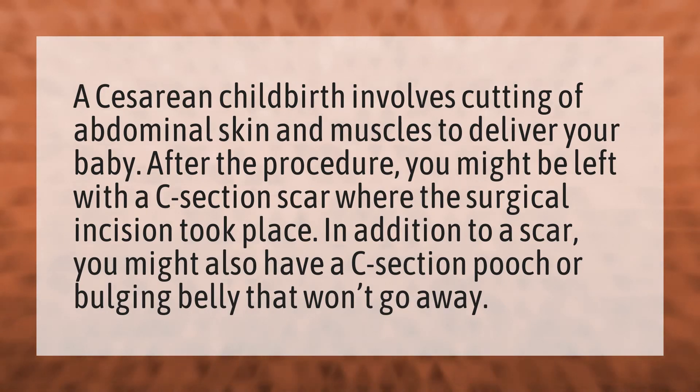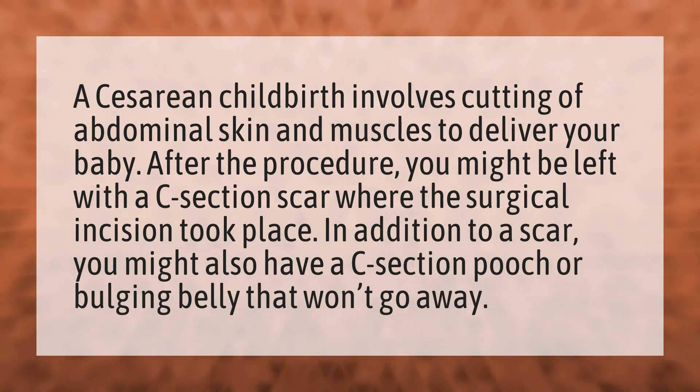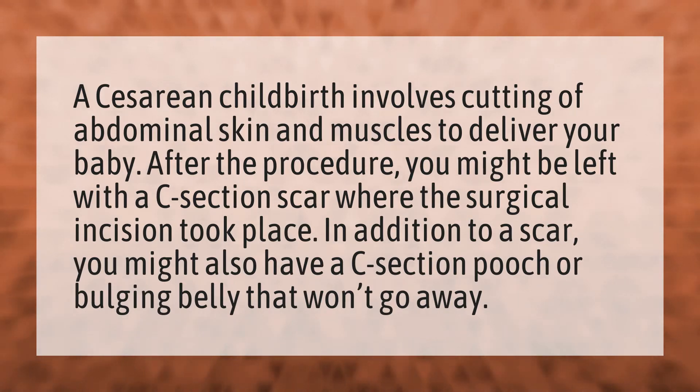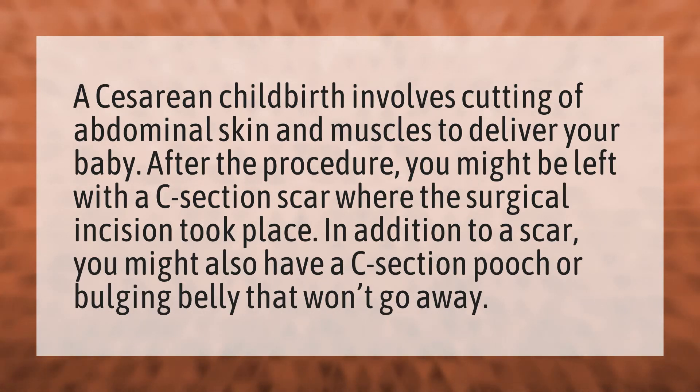A cesarean childbirth involves cutting of abdominal skin and muscles to deliver your baby. After the procedure, you might be left with a c-section scar where the surgical incision took place. In addition to a scar, you might also have a c-section pooch or bulging belly that won't go away.